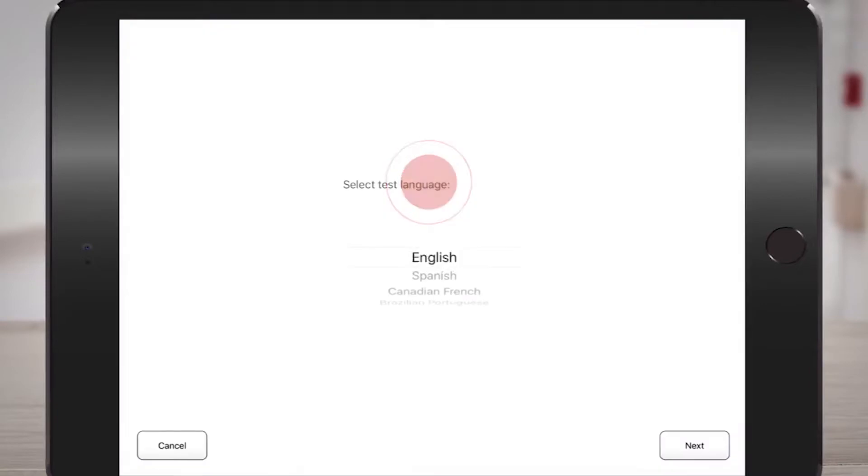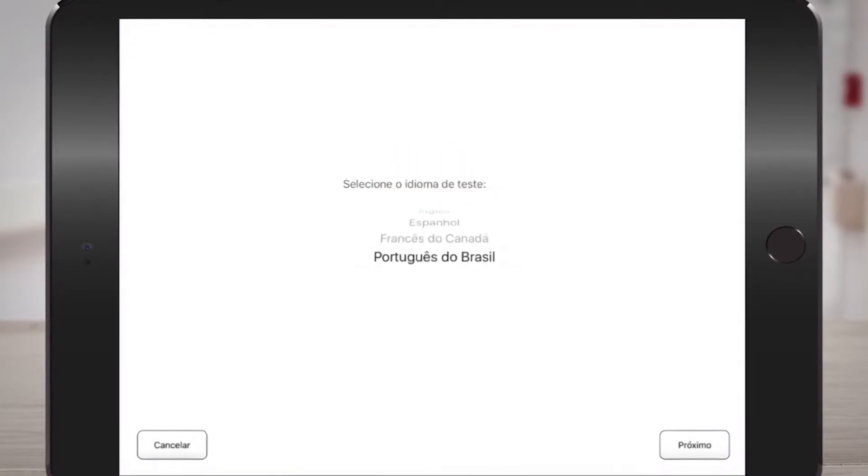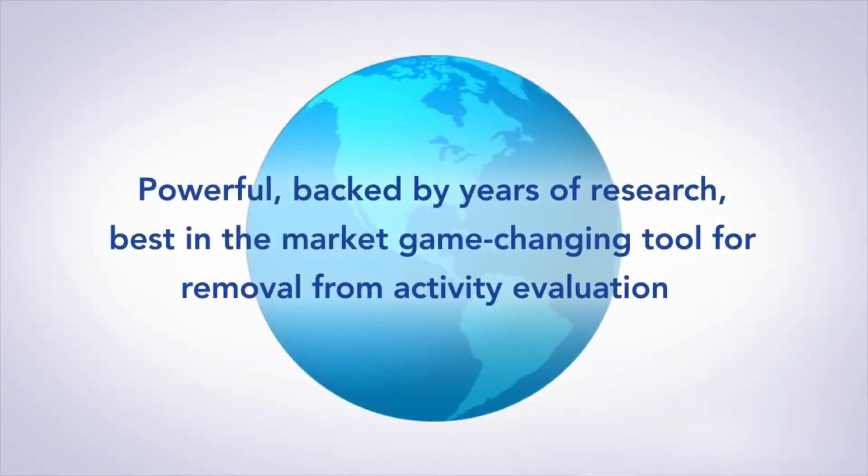Administered on an iPad and available in multiple languages, ImPACT Pediatric effectively measures multiple aspects of a child's neurocognitive functioning that are most likely to be affected by a concussion.